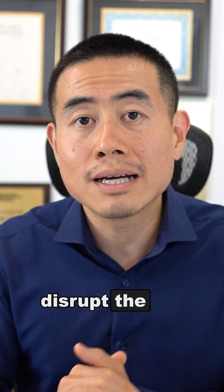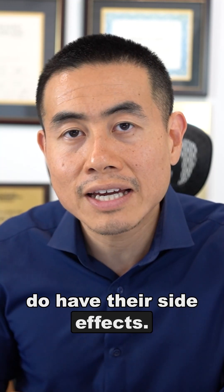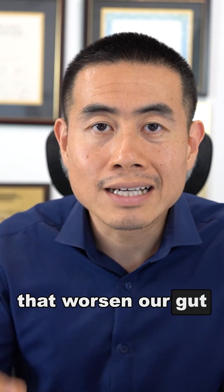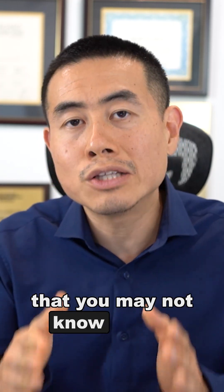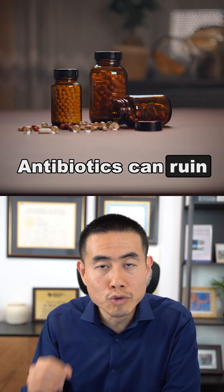Medication can disrupt the gut microbiome, and as you know, medications do have their side effects. There are certain medications that worsen our gut health that you may not know about. Number one: antibiotics. Antibiotics can ruin our gut health.